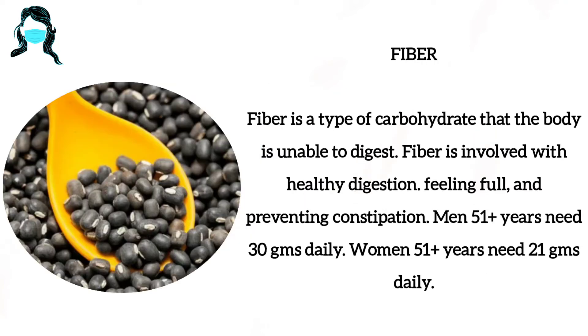Number 5: Fiber. Fiber is a type of carbohydrate that the body is unable to digest. Fiber is involved with healthy digestion, feeling full and preventing constipation.